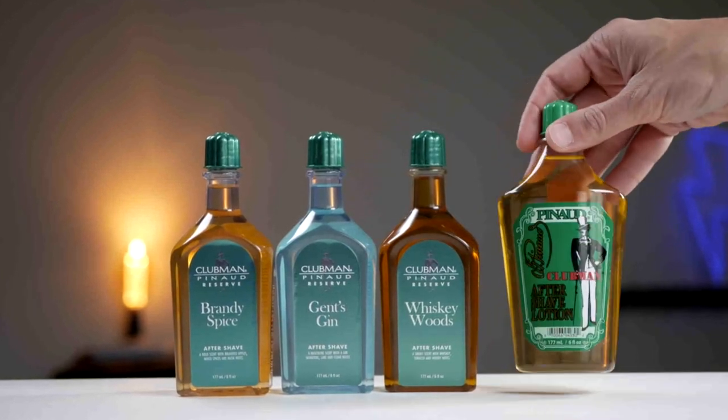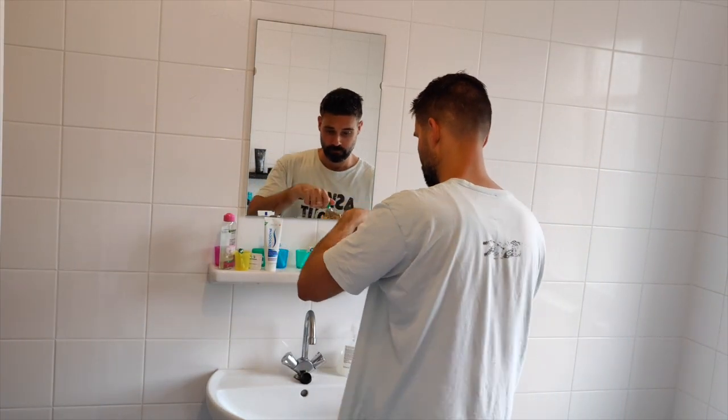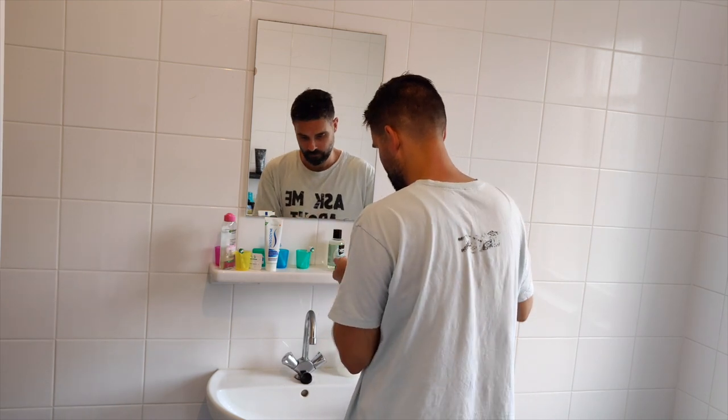I've tested four Clubman aftershave lotions so you don't have to. First up is the Clubman classic — this is my favorite. It has a slight sweet, lemony smell, a sweet and sour scent that really lingers all day, so this is a great one for everyday use.